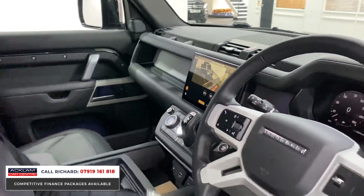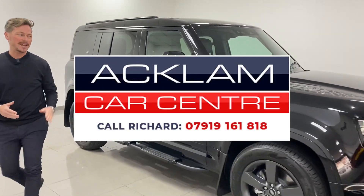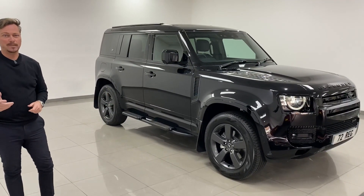It's on the website now - 600 miles, 72 plate, a few weeks old, the right color, the right spec: HSE X-Dynamic, 250 horsepower. Get it secured, don't be disappointed. Thanks for watching.